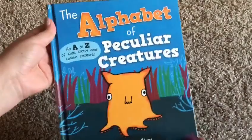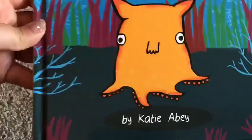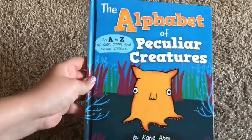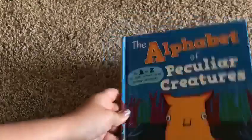Hello, welcome to Usborne Books with Laura. This is the Alphabet of Peculiar Creatures — look at how cute he is! So this is not your typical everyday alphabet book. It has an A to Z of cute, creepy, and curious creatures.